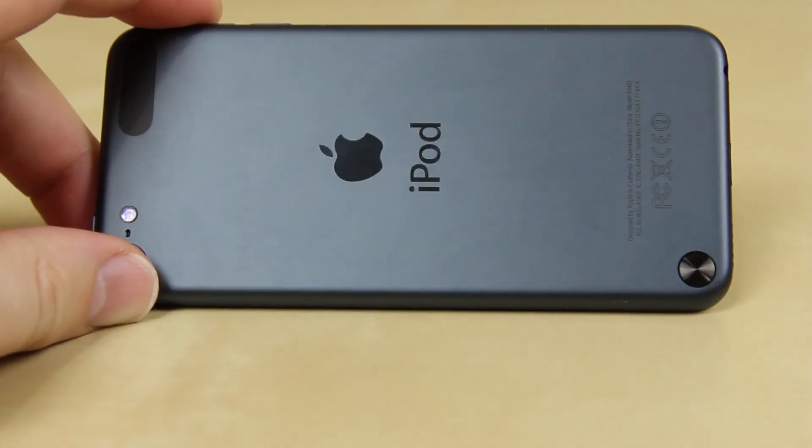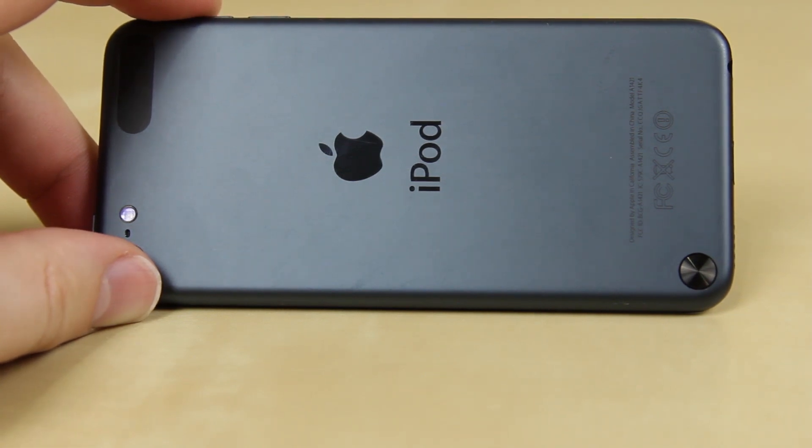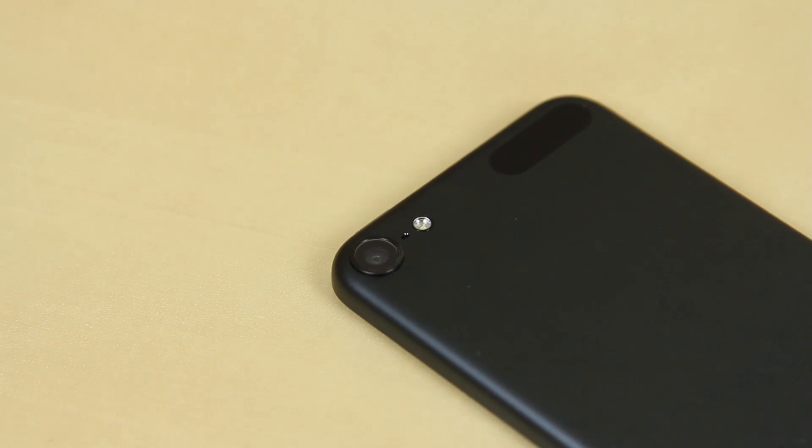The back comes in a variety of colors. I chose the black because it has a black screen surround on the front rather than the white found on the other colors, but this is just personal choice. On the back we also have a 5 megapixel camera and LED flash which is quite good. All I can say is that it's good enough for Facebook and is basically the same camera found on the previous iPhone 4S.